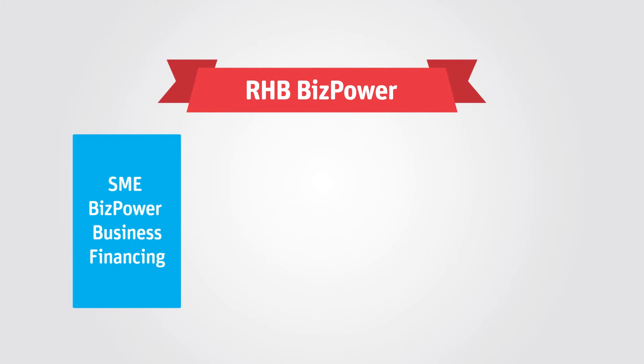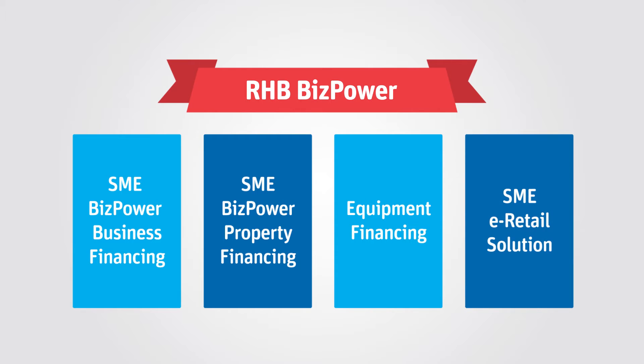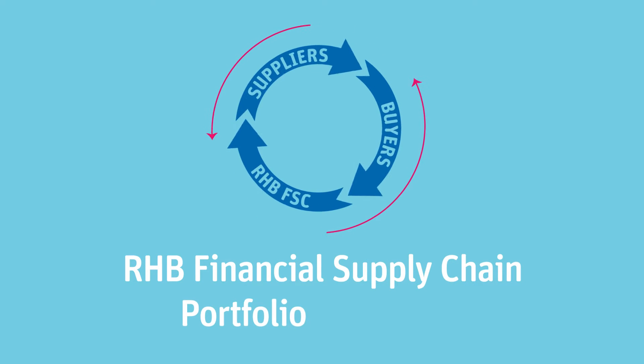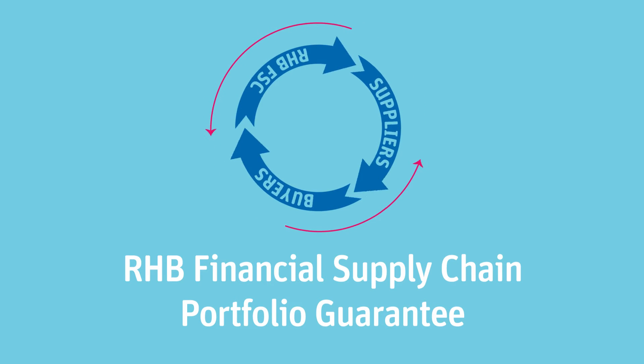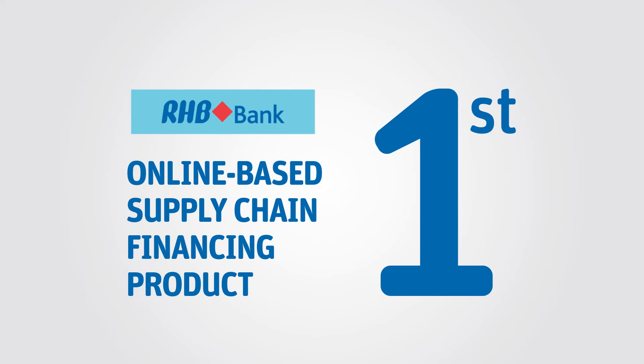From products like BizPower to SME e-retail solution, RHB constantly innovates, seeking new technologies that provide convenience and solutions. Hence, we're proud to present the RHB Financial Supply Chain Portfolio Guarantee — a new innovative product that promises exceptional benefits within your financial supply chain network. This revolutionary online-based product is the first of its kind in the nation.